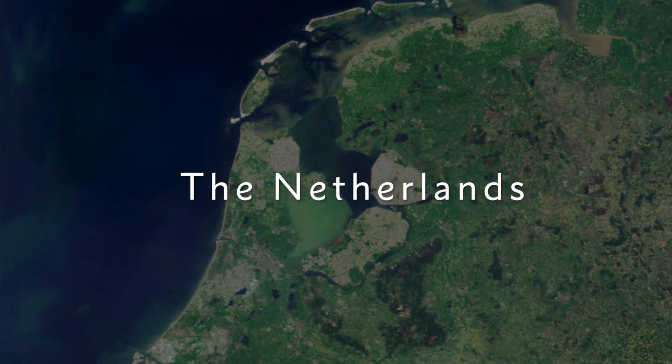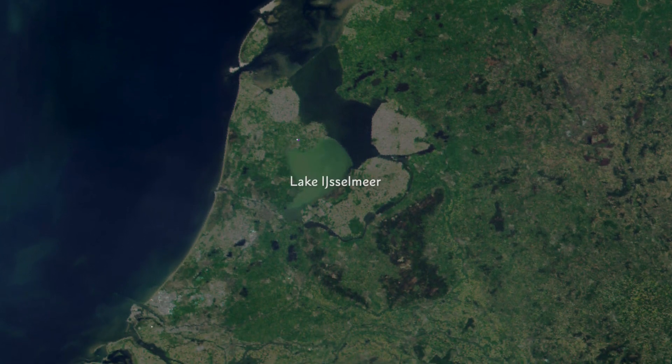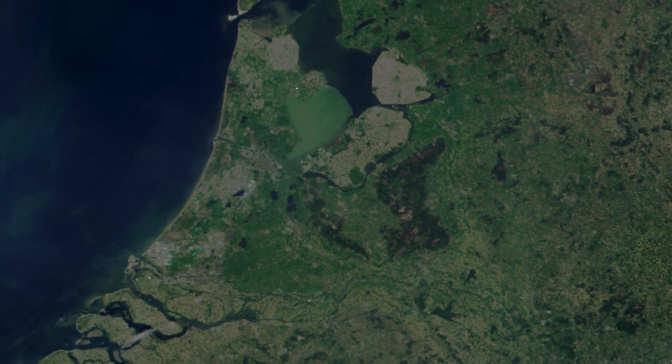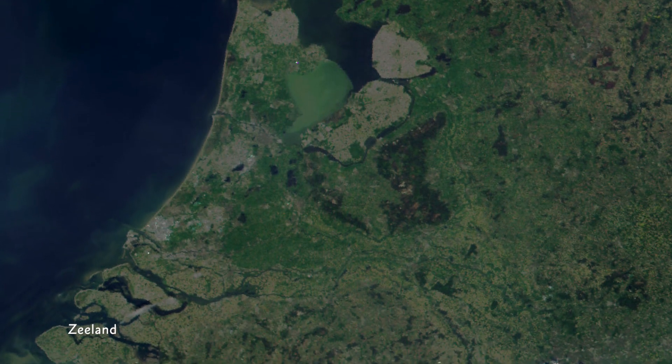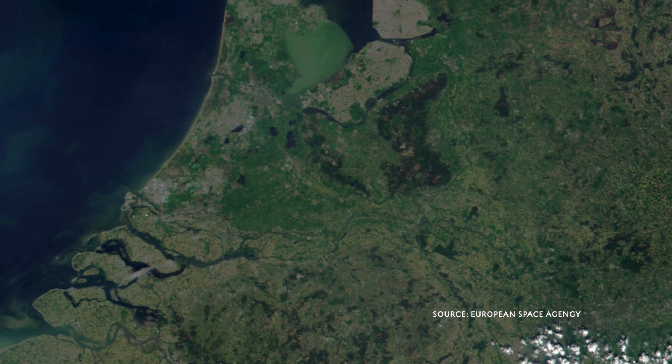Here are the Netherlands in satellite view. You can see that there is a considerable amount of water within the parameters of the country. Most prominently Lake Iselmere, which is a former North Sea Bay, and Zeeland, which is a province that consists of islands and peninsulas.